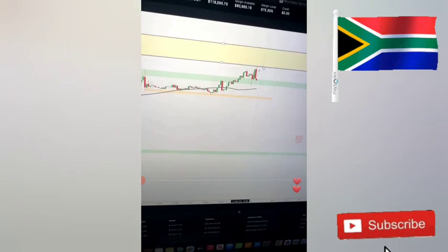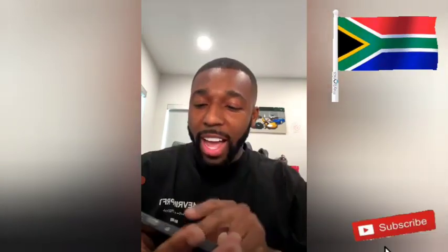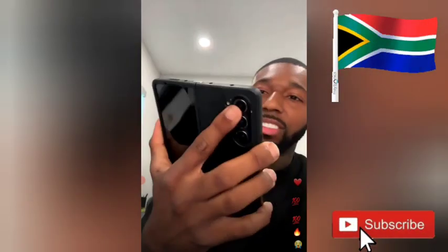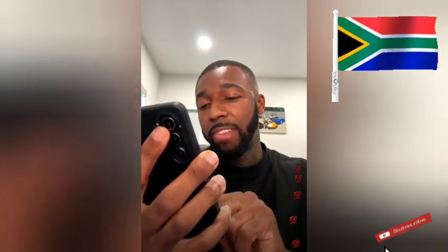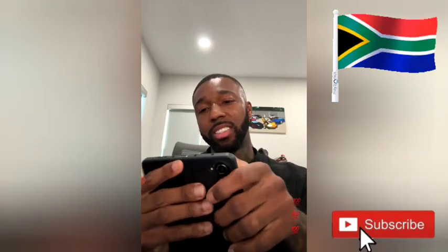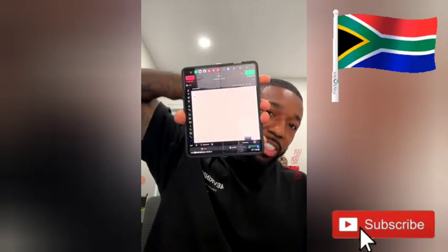I got the Z Fold right here. All I have on this entire phone is TradeLocker, Investing.com, and YouTube. That's it. The Z Fold is definitely sick — you can turn it all kinds of ways. Folds up. I need a sponsorship in some kind of way because I know at least about 10 people that already bought this phone.